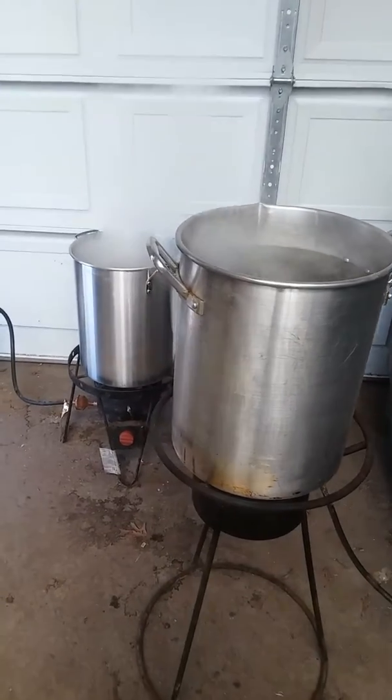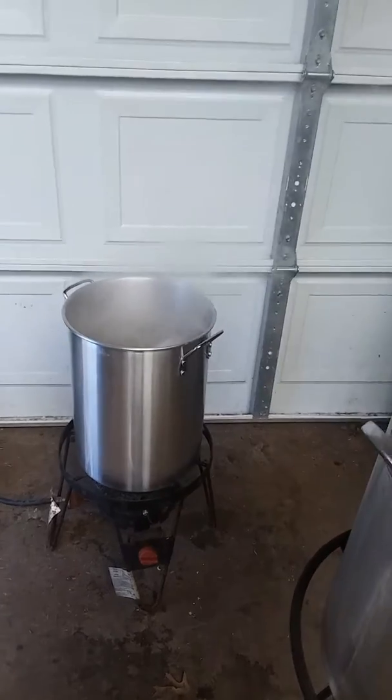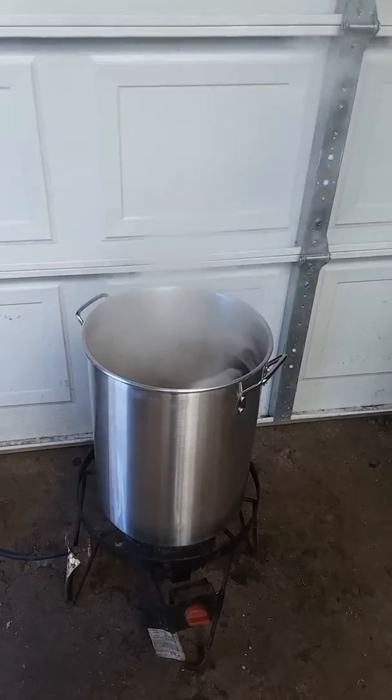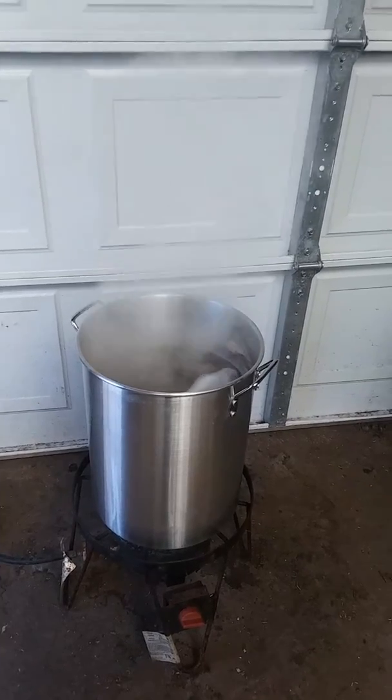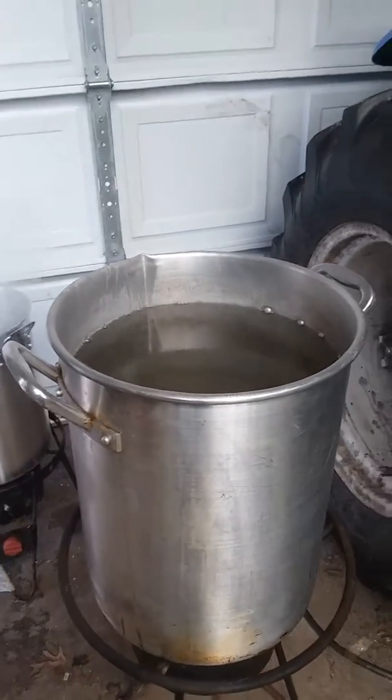I know it sounds insane, but I have so much sap that this is my third batch I'm on. There's 12 gallons boiled down already. I have 9 gallons on hold right now. I have another 6 gallons in this one for my fourth batch.